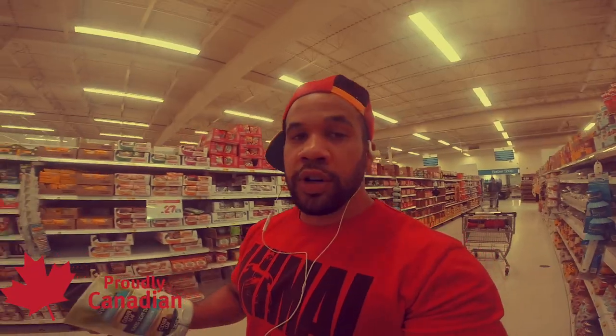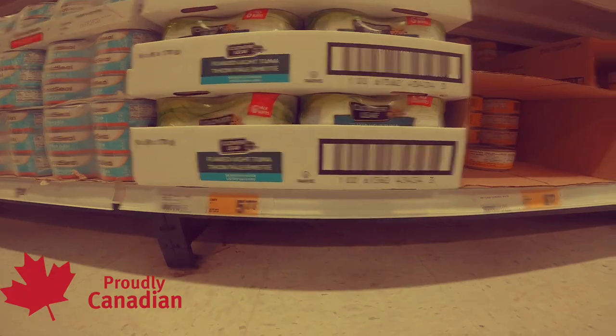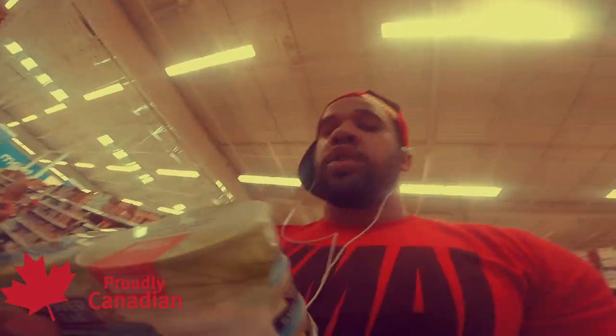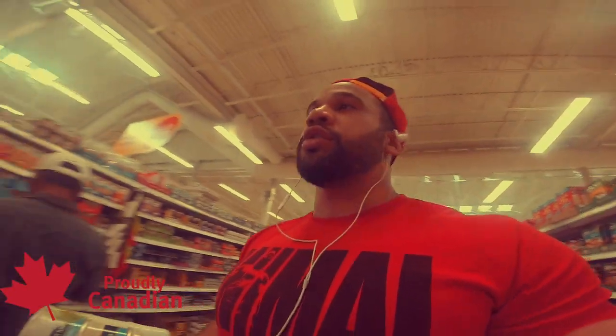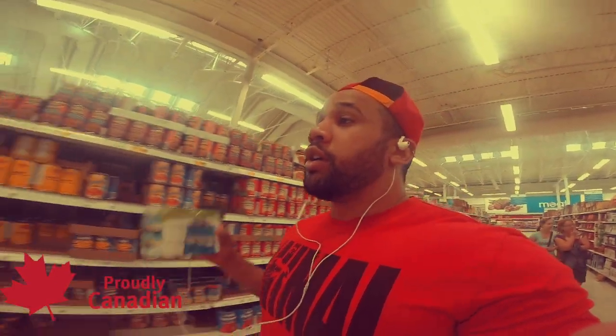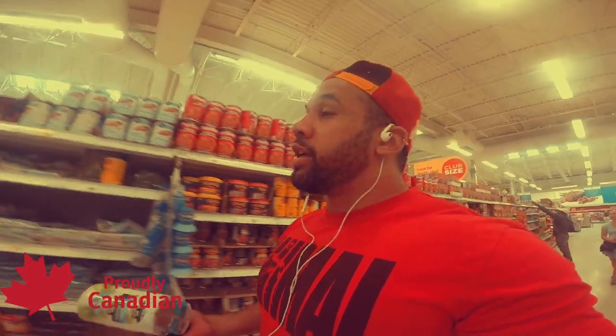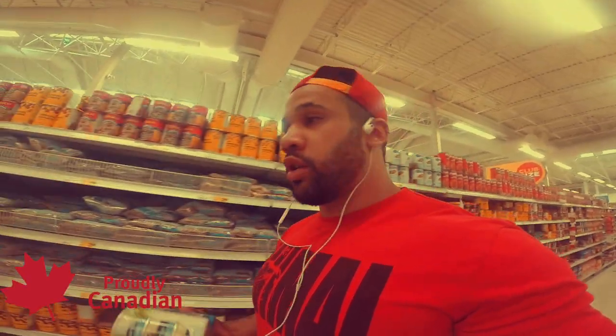Not too far down the aisle I found another great deal: six cans of tuna for $5.77 — skipjack in water. You're getting 90 grams of protein for $5, so that puts us at about $10 total. We still have $40 left, which gives us a lot of spending room for more protein, a little more carbs, and maybe some greens or an apple.